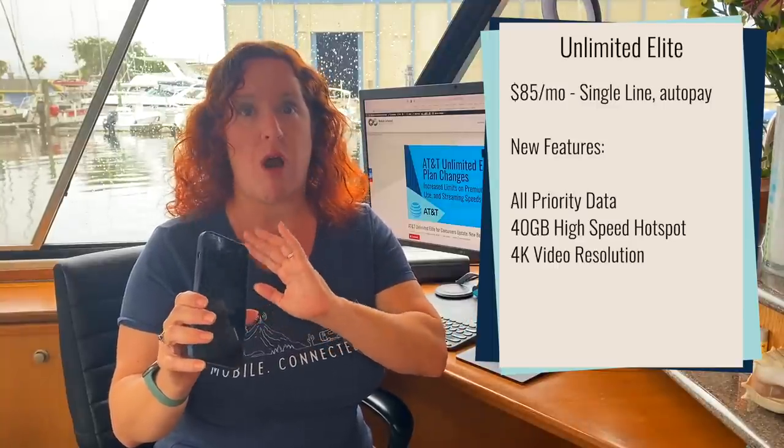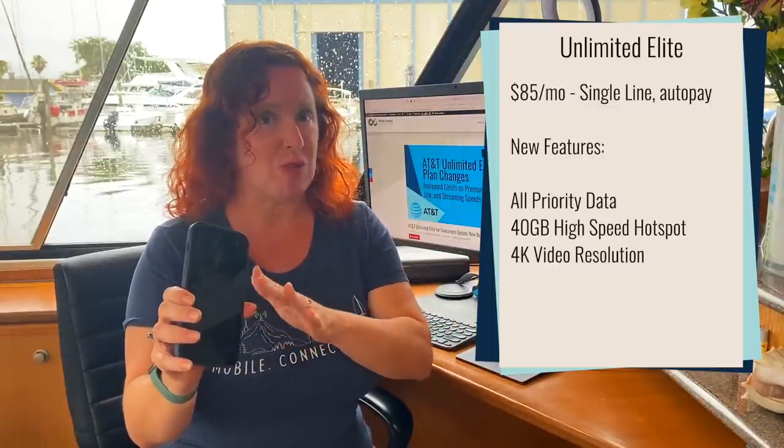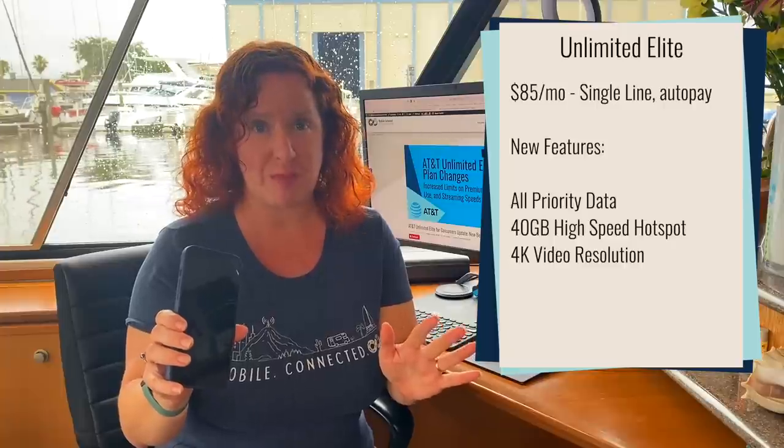The upgrades they are announcing mean that existing customers and of course new customers signing on for the plan will be getting priority data for all use on your smartphone, so no longer any network management on this plan.